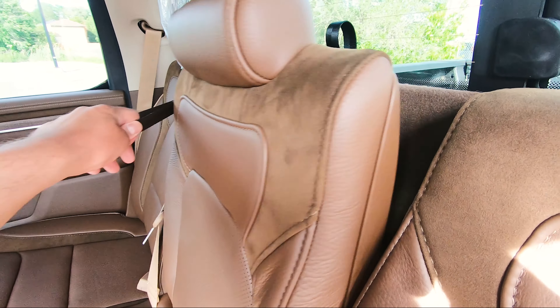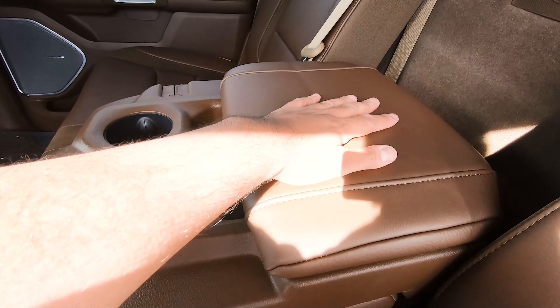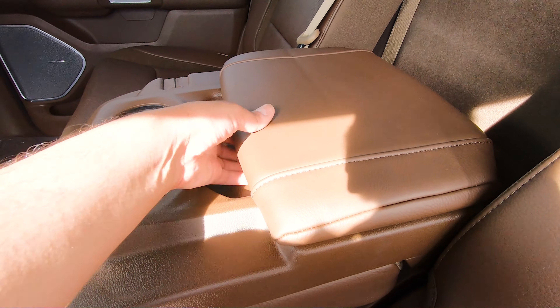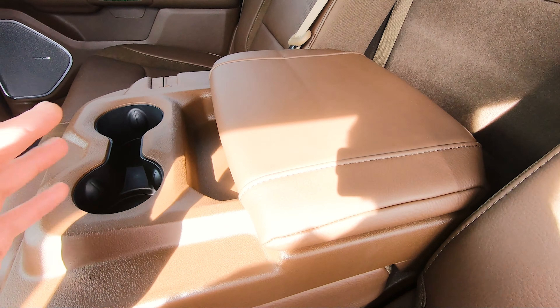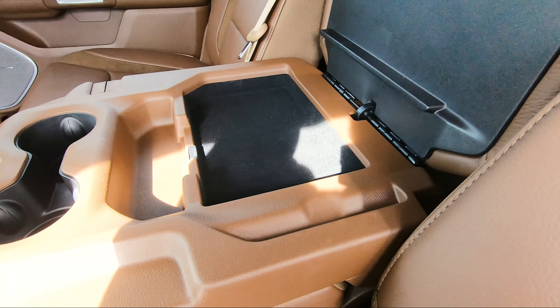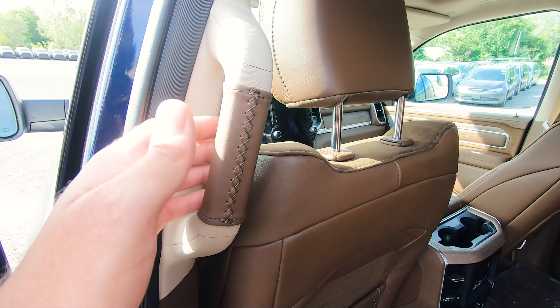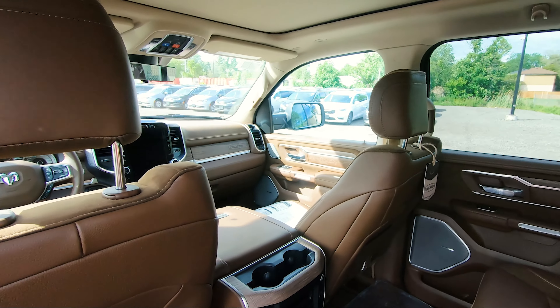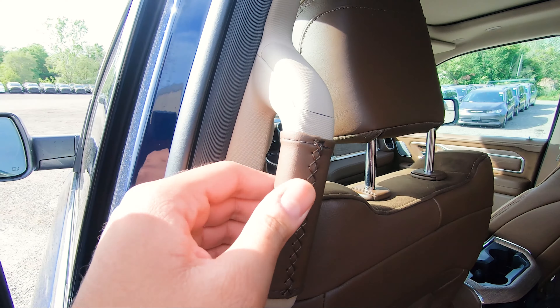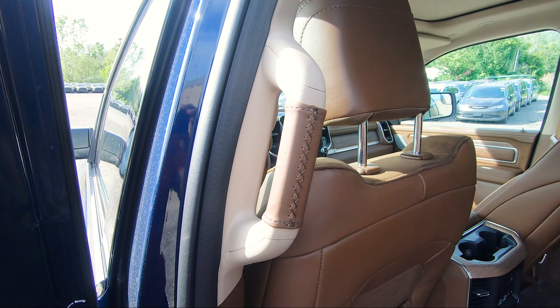If you pull down the hand rest in the middle, you get two more cupholders and more leather. It's very, very luxurious feeling. If you open this up, you can put a little bit of storage in here. Also, all of the grab handles in the truck on either side, front and back, are also wrapped in leather — it's very high quality leather that feels very, very nice.